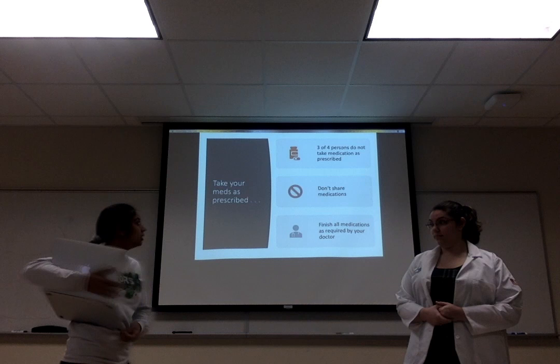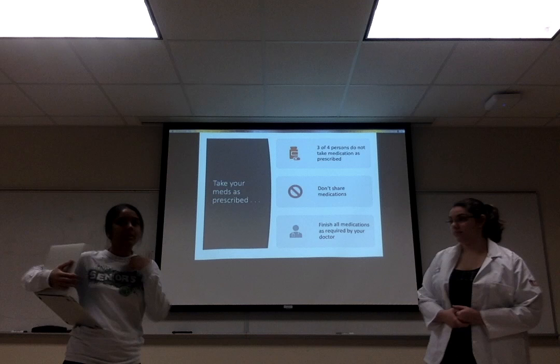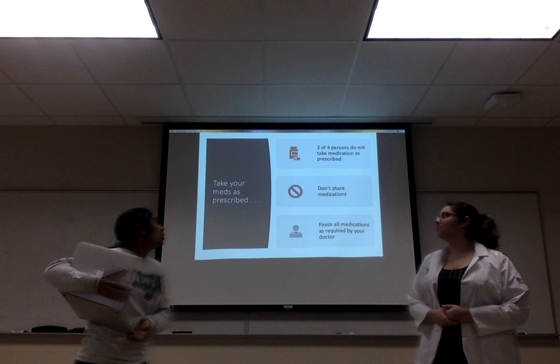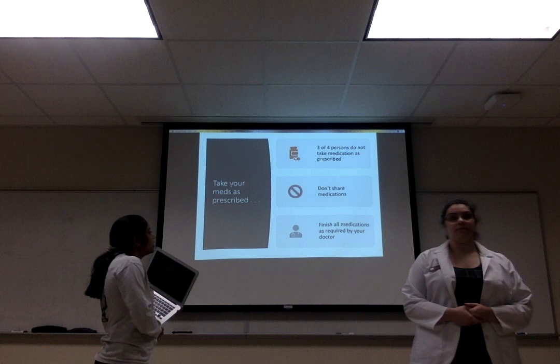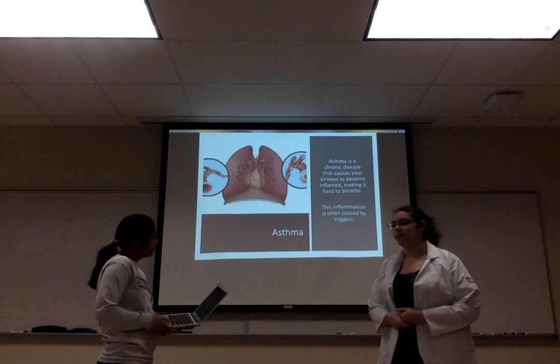Let's talk about how to take your prescription medications. A majority of people do not take their medication as it is prescribed — remember the prescription label we just looked at? Also, we do not share medications. Would you share your toothbrush? Would you share your underwear? No. So that's how medications work as well — you do not want to share medications with anybody. And lastly, depending on your doctor's directions, you want to finish all the medication as required. If the doctor told you to finish all 10 pills, you have to finish all 10 pills.